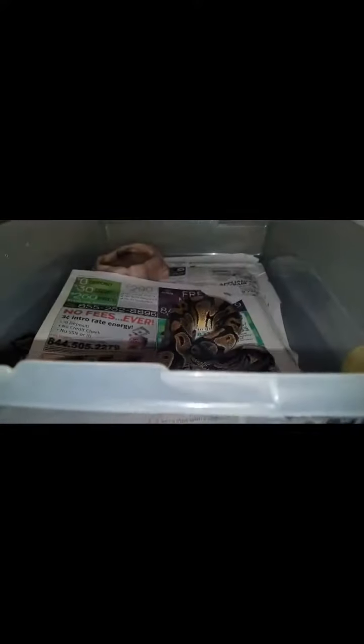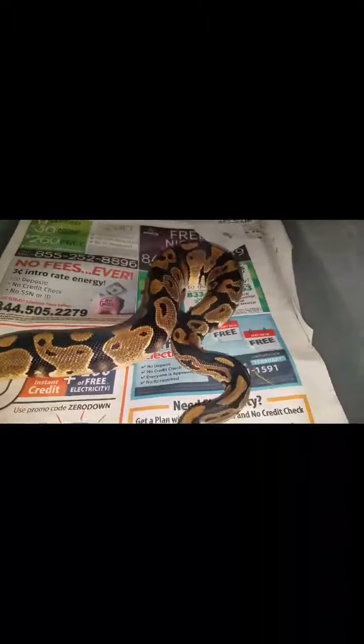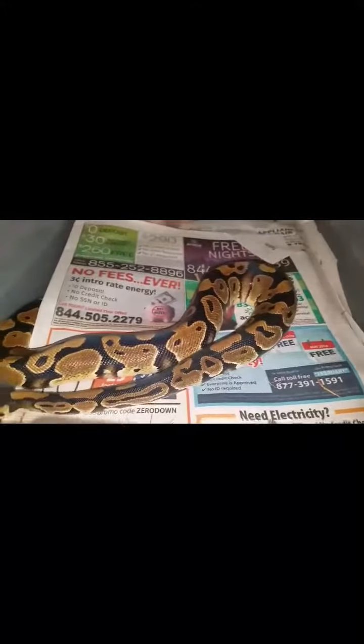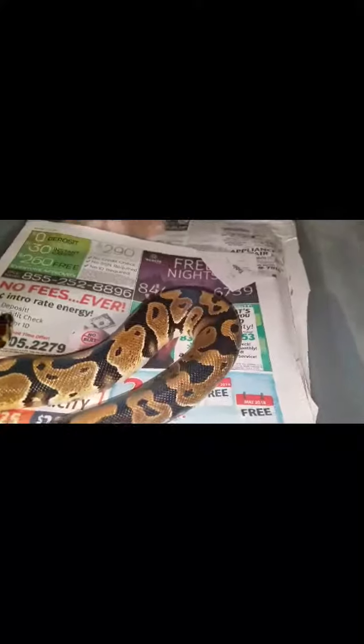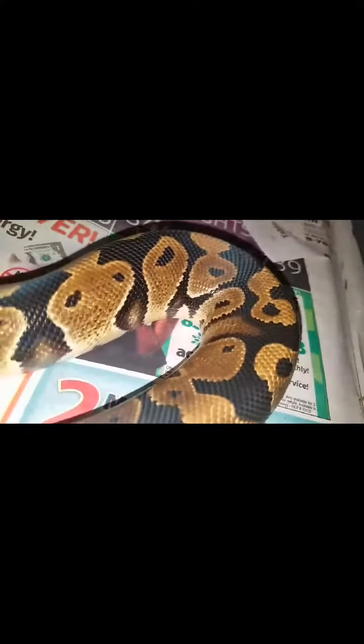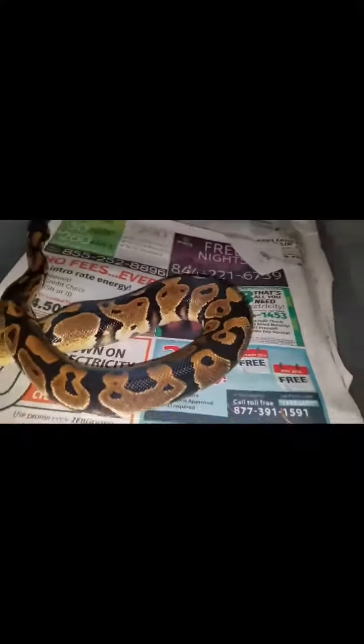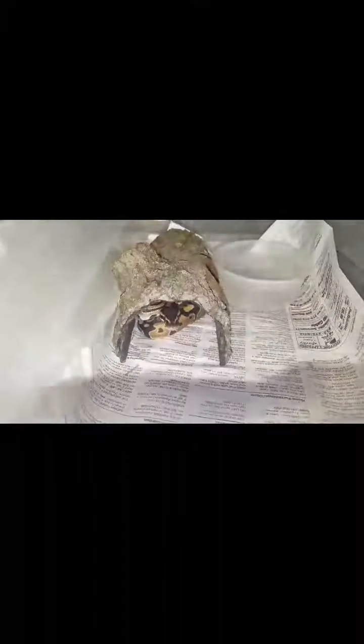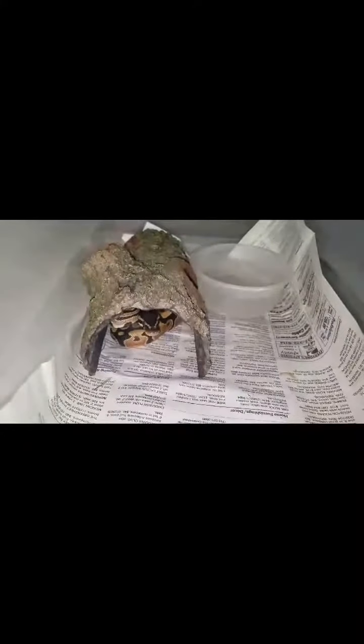I really don't want to disturb them too much because they just ate. But I figured I'd let y'all see him. You see his white spot there? He has another one somewhere. You want to show us? Here's the other guy — he's hiding.